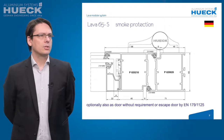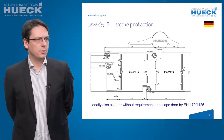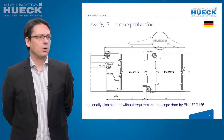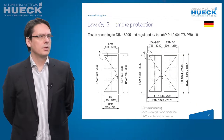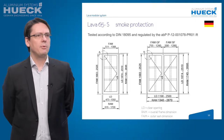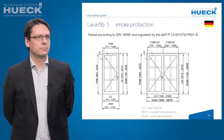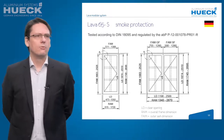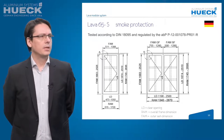We begin with Lava 65S as smoke protection. As you can see, the construction is classified only in Germany. But you can use the door also without any requirements or for escape situations by EN 179 or 1125. The system is tested according to the German DIN 18095 and regulated by the AVP — a general appraisal certificate. We have translated some information about the range, the clear dimension, the frame dimension, and the alpha-thash dimension. For single doors, the clear opening is limited to 1350 mm and the clear height to 2510 mm.